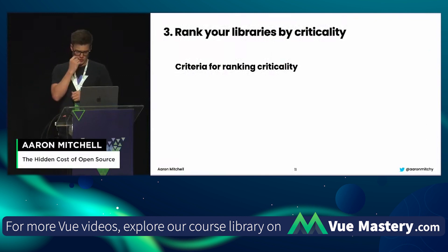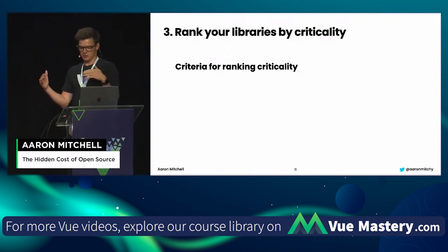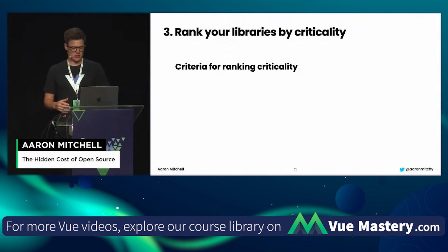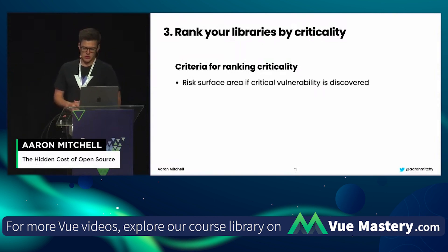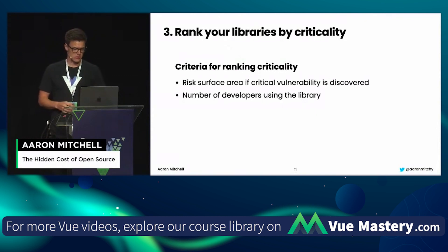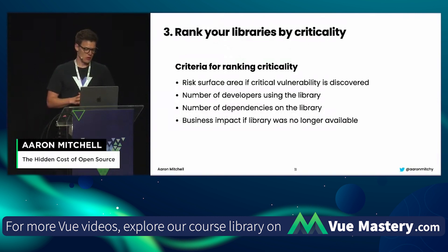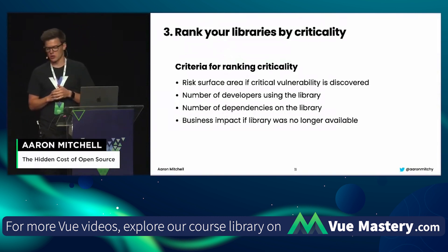The third thing is to rank your libraries by criticality — we don't want to try and boil the ocean. A lot of companies have upwards of 100 or more open source libraries. Some criteria to think about: what's your risk surface area if a critical vulnerability is discovered in this package? How many developers are using this library? How many dependencies do you have on it? And what's the business impact if the library was no longer available?